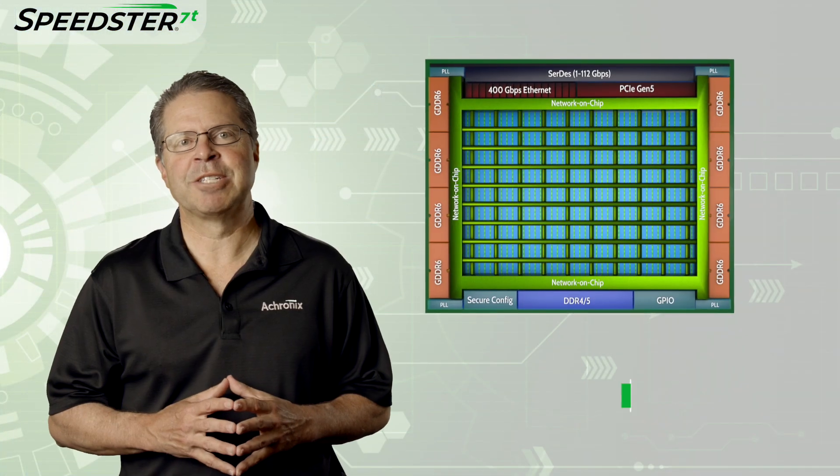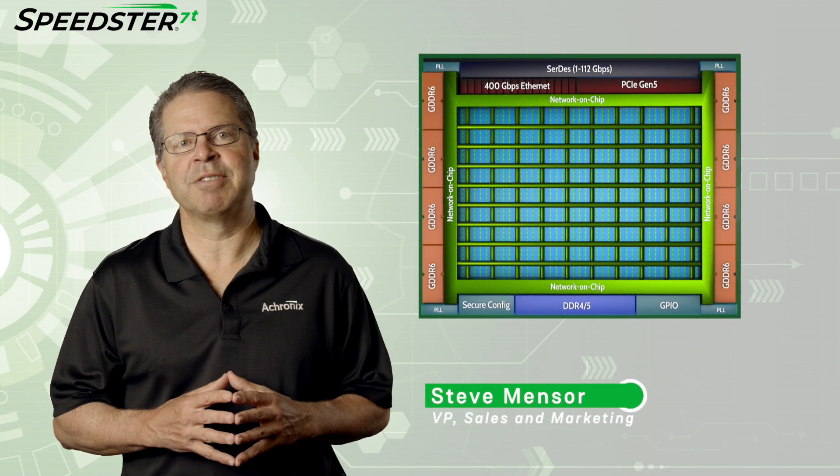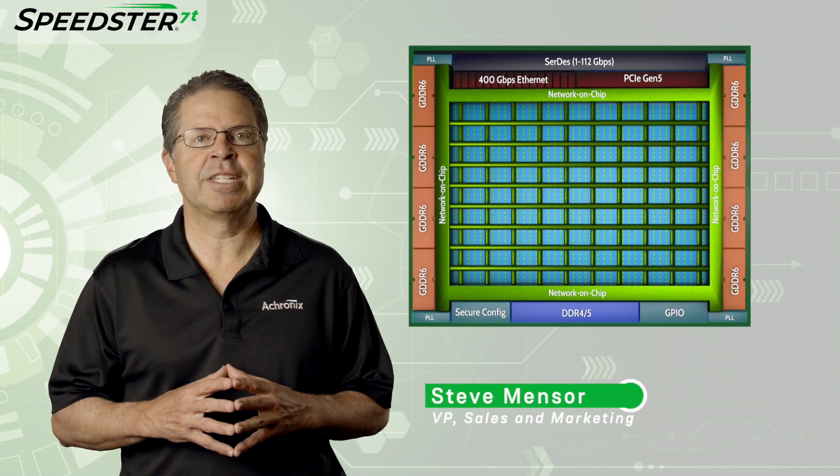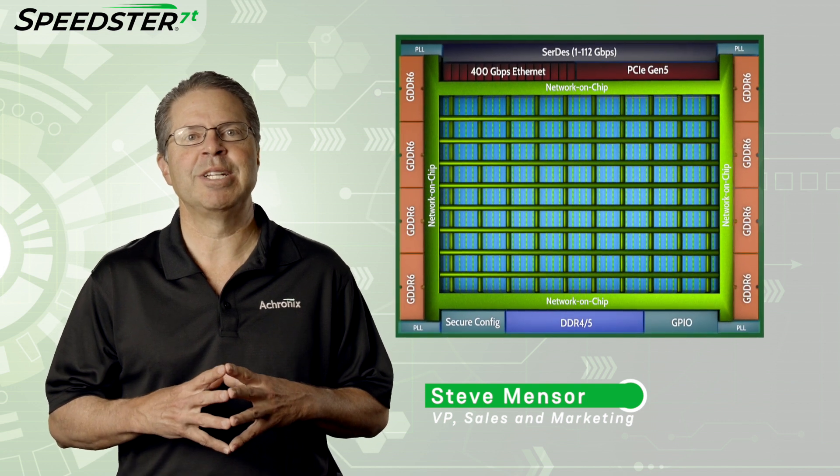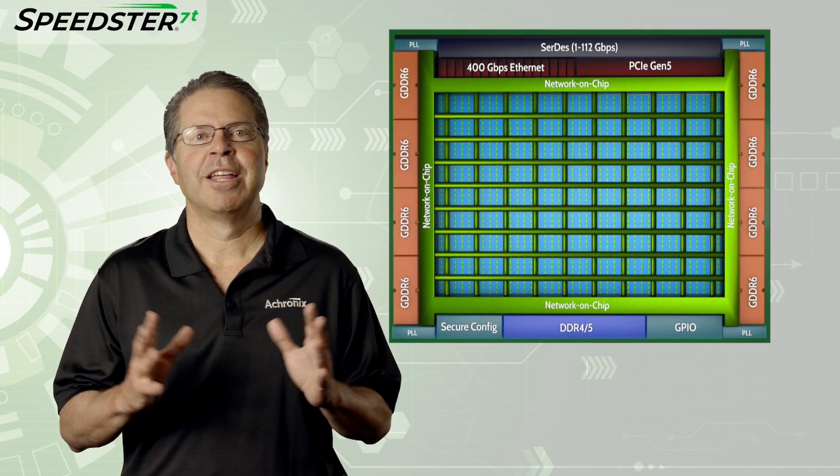That was a great demonstration of the Speedster 7T FPGA device. If you would like to learn more about Speedster 7T FPGAs and set up a meeting with a technical representative, please contact Acronix today. Thanks for watching.